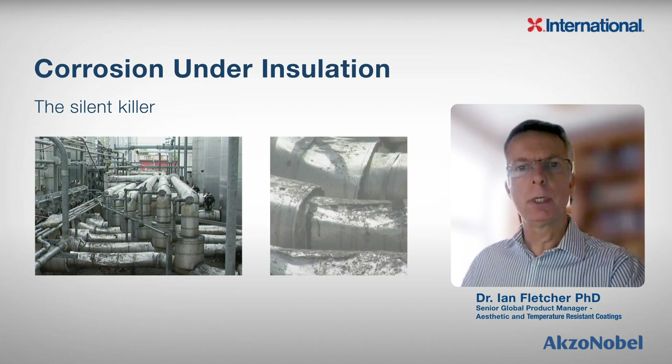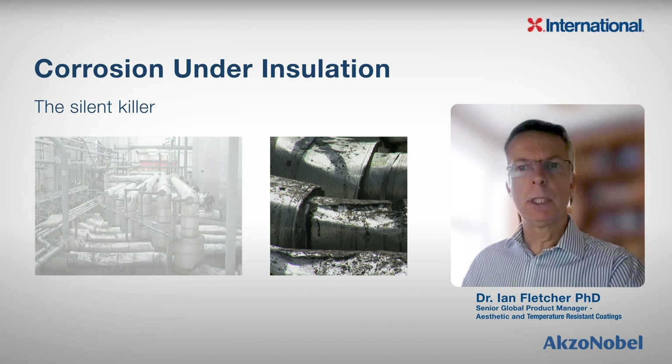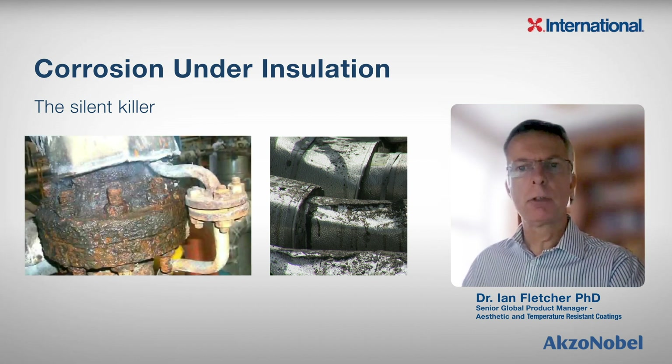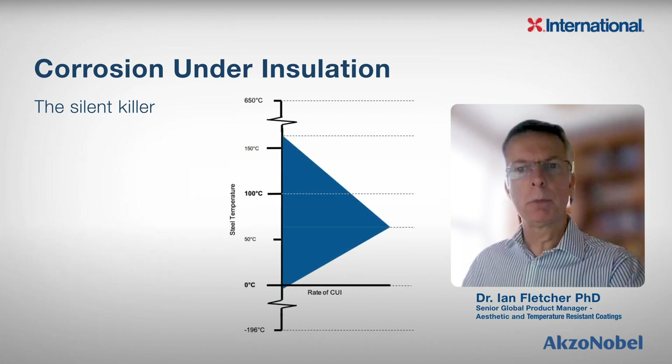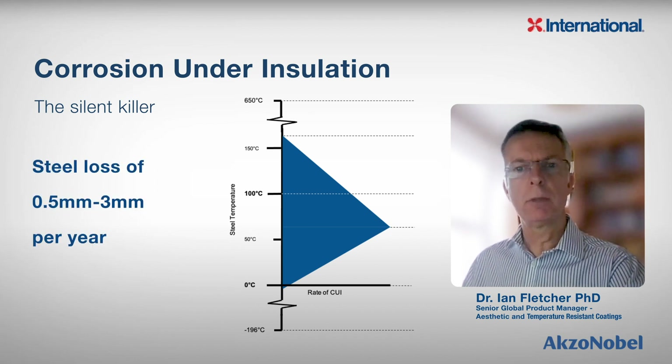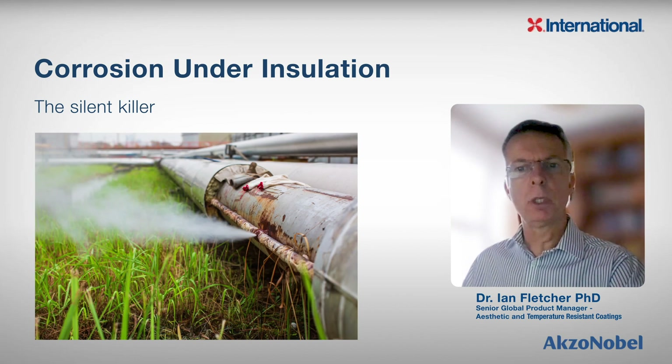So what actually is CUI? Corrosion under insulation, CUI, occurs due to water ingress through an insulation system, creating a highly corrosive environment against the underlying steelwork. CUI's corrosion rate can be up to 20 times faster than atmospheric corrosion, resulting in steel loss of 0.5 to 3 millimetres per year. Corrosion of the substrate is difficult to identify without the removal of the insulation, and can therefore go unrecognised for significant periods of time.